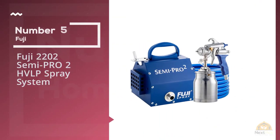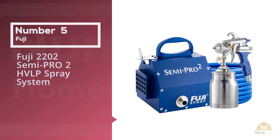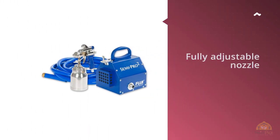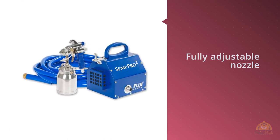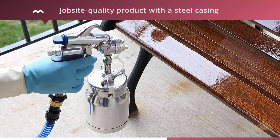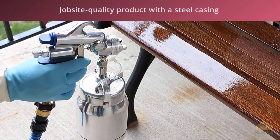Number five: Fuji 2202 Semi-Pro 2 HVLP Spray System. The Fuji 2202 Semi-Pro 2 HVLP Spray System features a fully adjustable nozzle that allows you to optimize dispersal patterns to your exact specifications. It's a job-site quality product with a steel casing that makes it safe to transport.